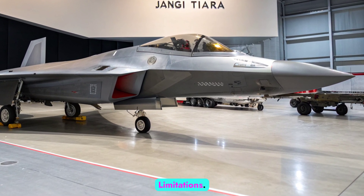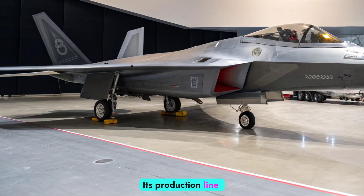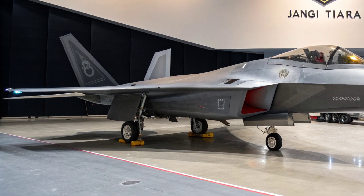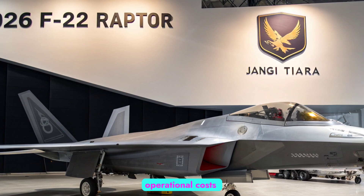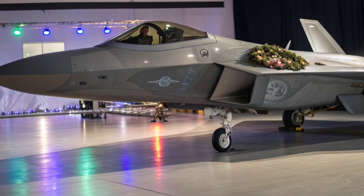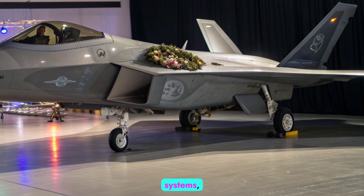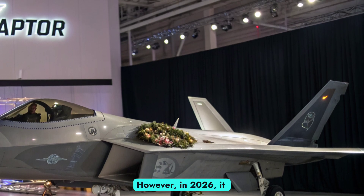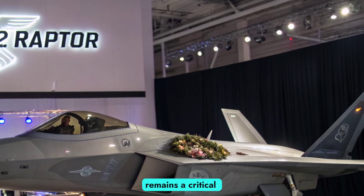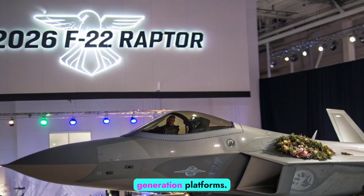Despite its strengths, the F-22 is not without challenges. Its production line closed in 2011, meaning no new Raptors are being built. Maintenance and operational costs remain high, and the aircraft was never produced in the numbers originally planned. As adversaries invest in next-generation stealth and anti-access systems, the Raptor must rely on constant modernization to stay ahead. However, in 2026, it remains a critical asset, bridging the gap between fifth- and sixth-generation platforms.